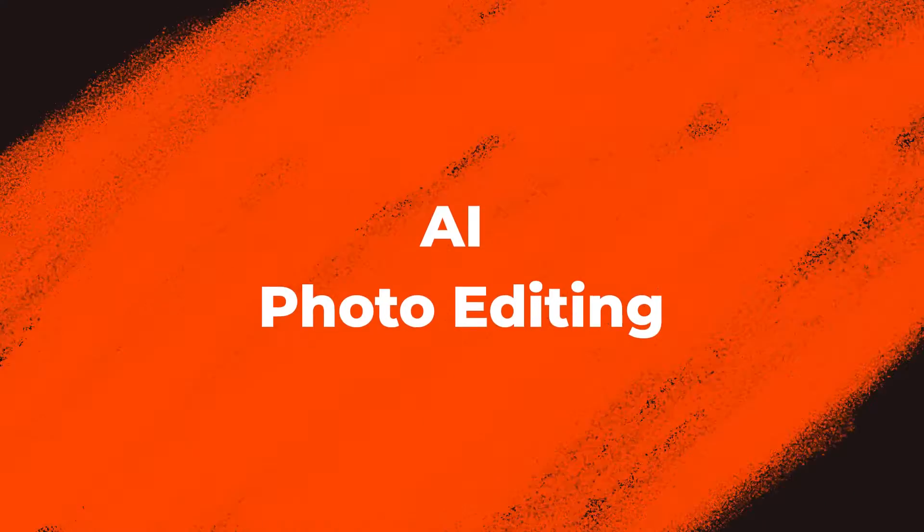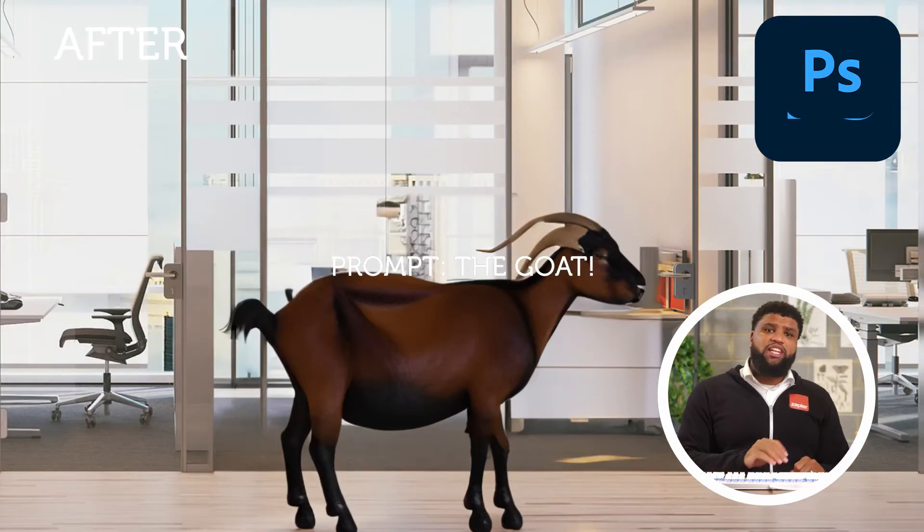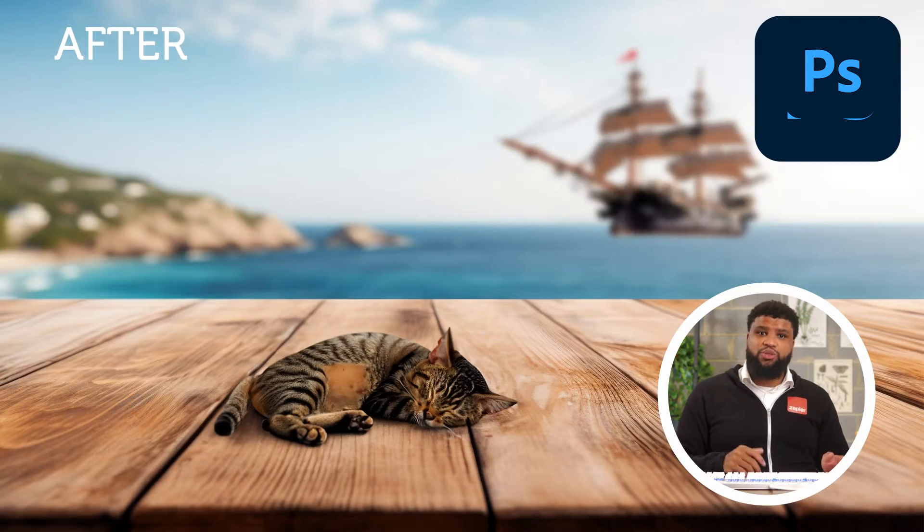But even all that Midjourney can do is only scratching the surface of the power of the next tool on my list. Midjourney is excellent for coming up with new visual ideas, but if you have a photo that you want to level up, Photoshop is still the greatest of all time. Photoshop's new AI tools have made it incredibly simple to get magical generative results in just a few simple clicks.